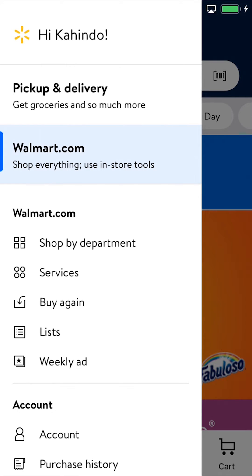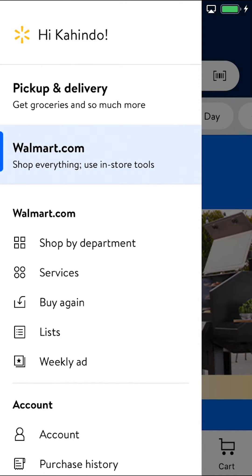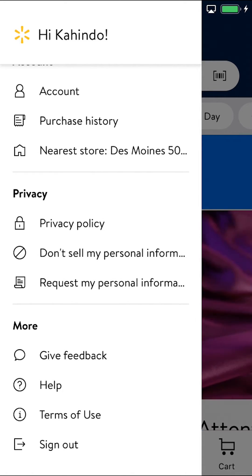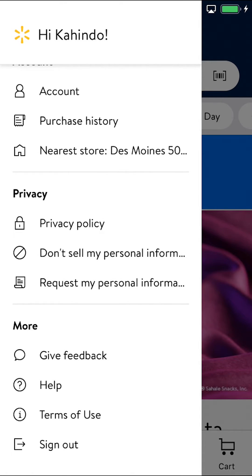Then you'll arrive on this main screen right here. Once you arrive on this main screen, scroll all the way down until you're going to see where it says sign out. Make sure to tap on where it says sign out right there.